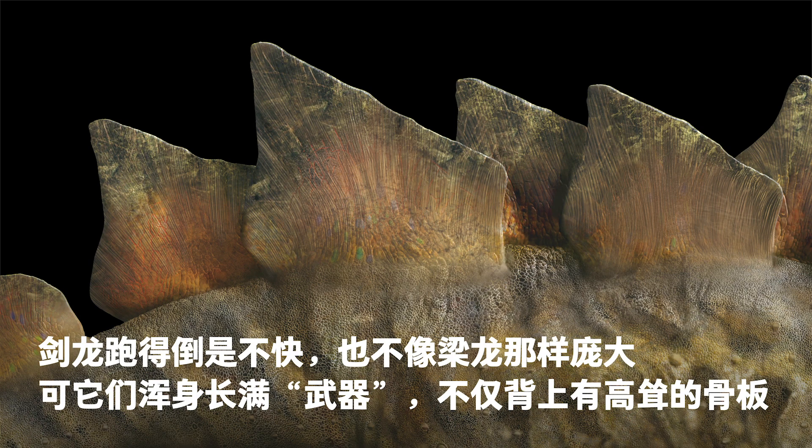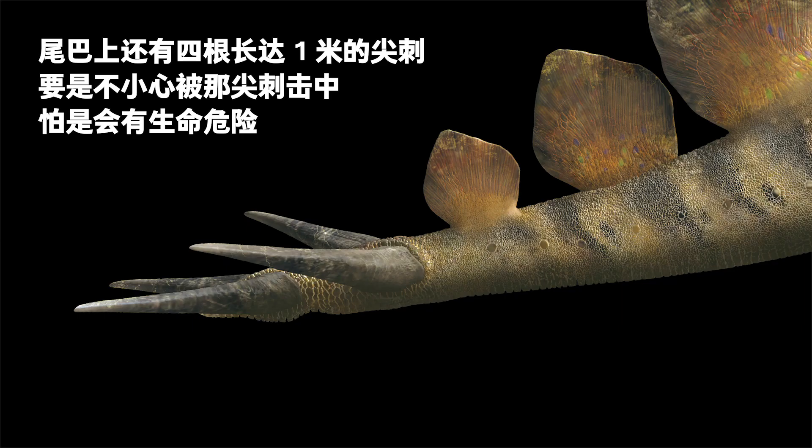Stegosaurus were much less of a runner and not as big as Diplodocus, but they were fully armored. Apart from the towering bone plates on their backs, they also had four 1-meter-long spikes on their tails. Those hit by the spikes would probably lose their lives.